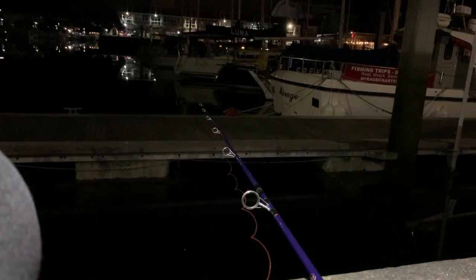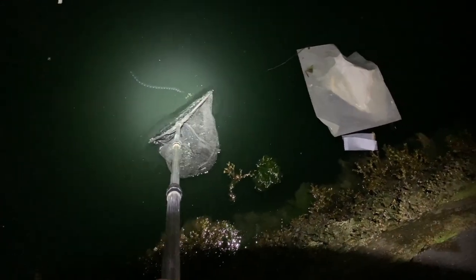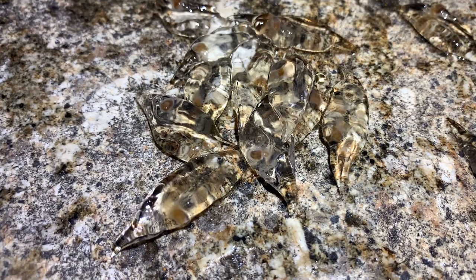I just noticed something on the surface — I have no idea what it is. I'll try and get it; it looks like some sort of eggs or something but it seems to be moving. I've netted it — I still have no idea what they are, but they seem to be breathing. Are they some sort of juvenile cuttlefish or something? If you know what they are, please tell me in the comments.